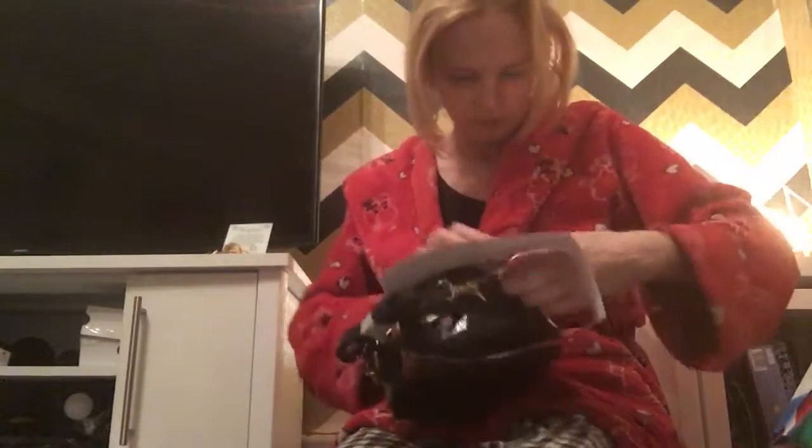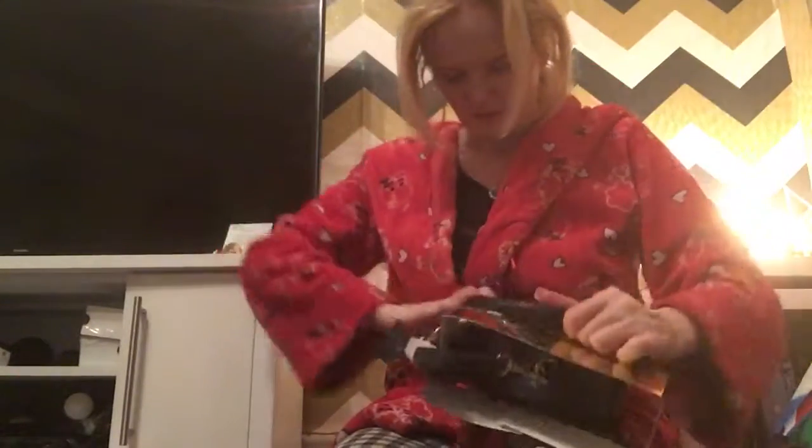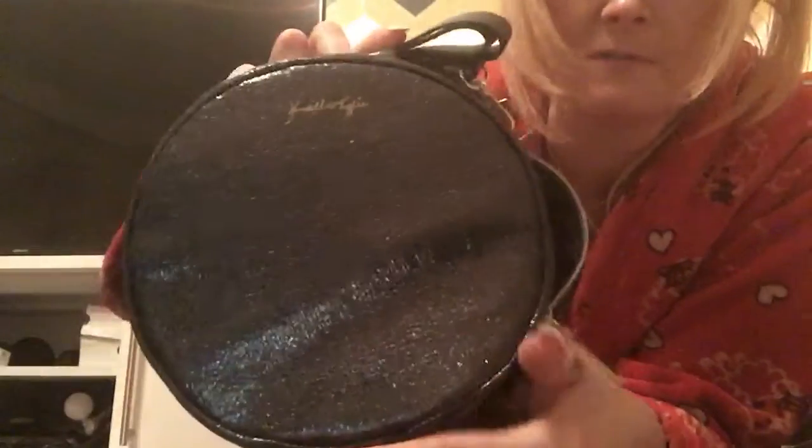Then there's this Kendall and Kylie vanity — I think it's just a vanity. I've got a storage ring to keep makeup in, and inside it's got a local mirror. It's kind of shiny and glittering — quite cute.